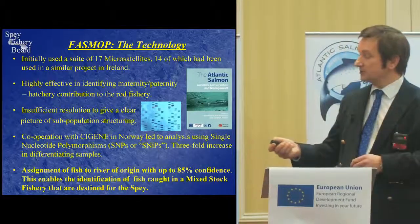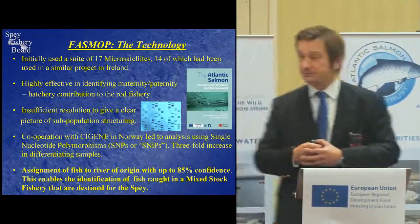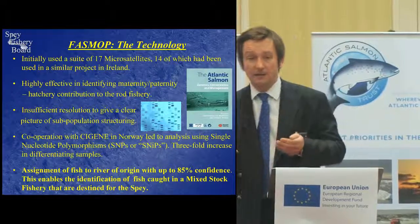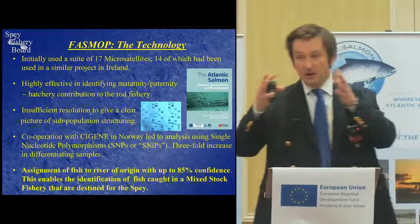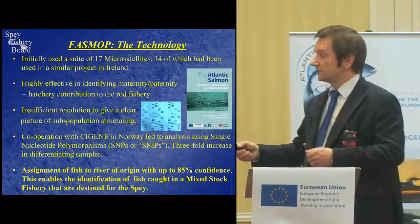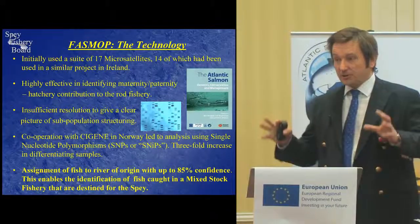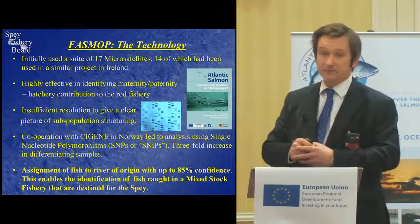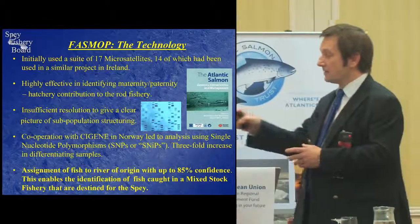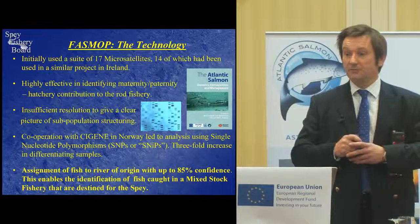What happened then was the project went on to collaborate with Cygene in Norway to develop the analysis using single nucleotide polymorphisms, or SNPs. This was rather akin to putting down the mobile phone and picking up a 15-megapixel professional camera — taking the same picture but with far greater resolution and far more depth of vision. In terms of the assignment of fish to river of origin, Scotland-wide it allowed us to assign those fish with up to an 85% confidence rate, slightly lower for the Spey at around 65%.